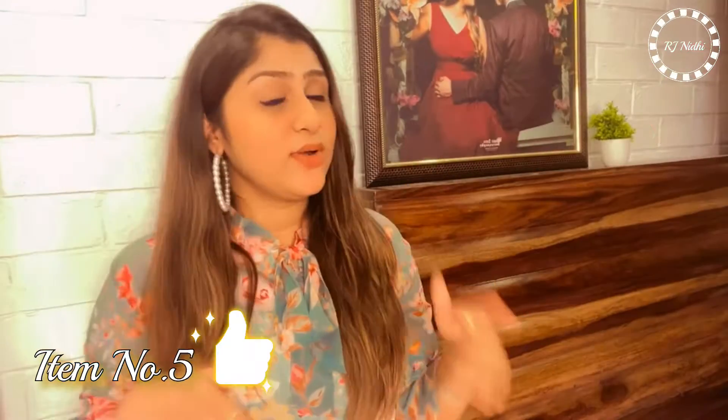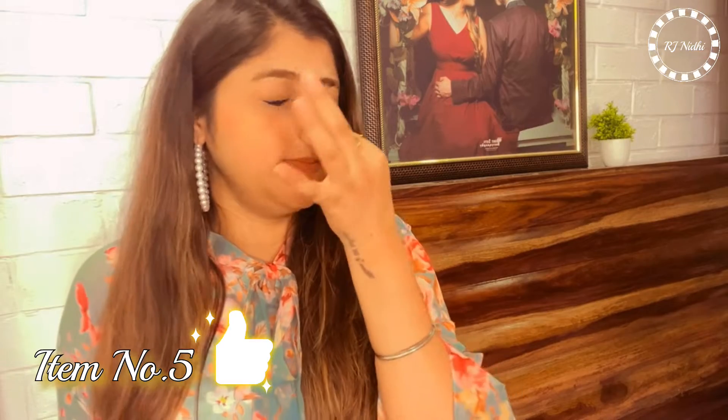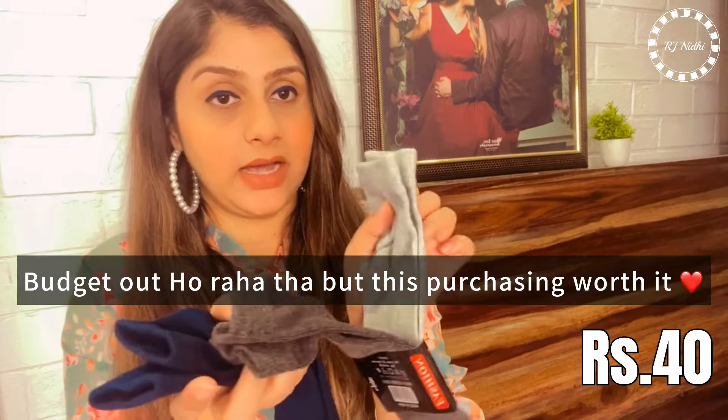Fifth item - socks! There is a lot of smell when you buy new ones, but you can wash them before use. This is just 40 rupees for a 3-pair set. I thought these would be pretty good, so I picked them up.